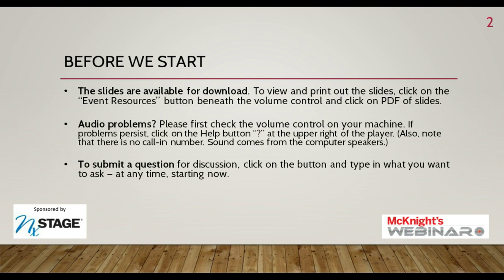Today's slides will be available for download. To view and print the slides, click on Event Resources beneath the volume control, then click on the PDF of the slide deck. If you're having audio problems, first check the volume control on your machine, as that is the most common cause. If the problem persists, click on the Help button at the upper right of the player. There is no call-in number for this webinar — sound comes right from your computer speakers.